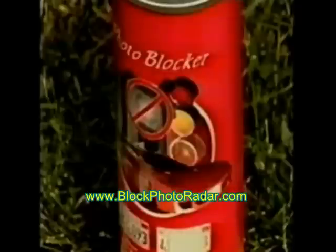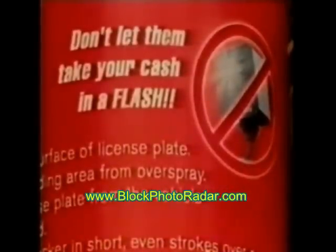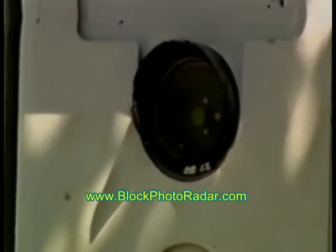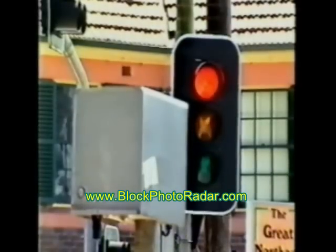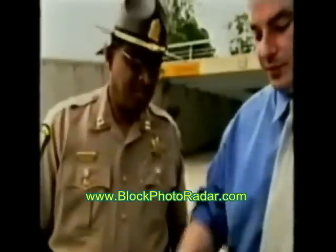The product is called Photo Blocker, and as its slogan says, it's designed to stop them getting your cash in a flash. It's a new formula that, when sprayed on number plates, makes them invisible to red light and speed cameras. In other words, speed past a camera, fail to stop on the red, or ignore the toll booths, and the photos come out blurred — giving you every chance of escaping a hefty fine.